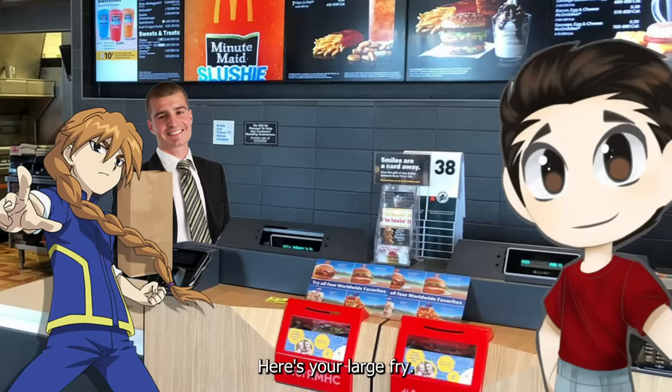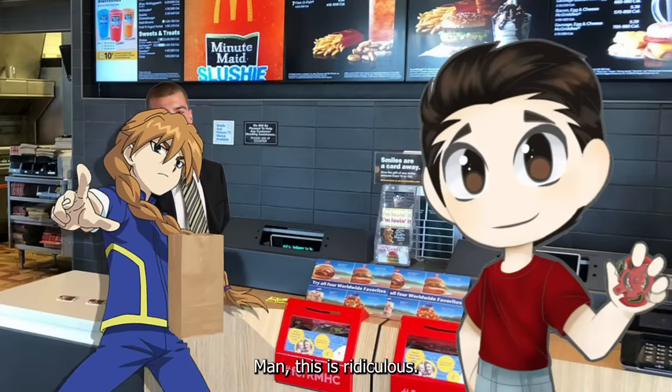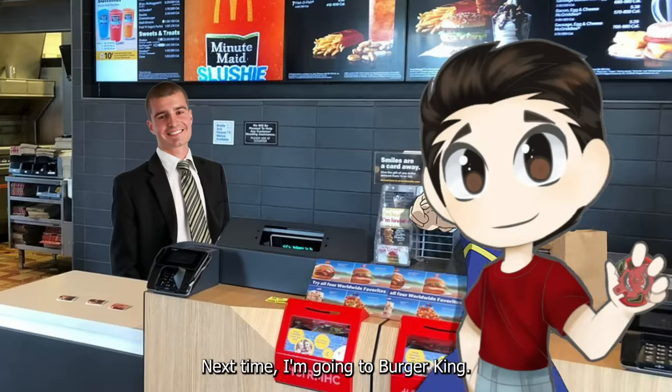Sorry for the 30-minute wait, sir. Here's your large fry. Man, this is ridiculous. Next time, I'm going to Burger King.